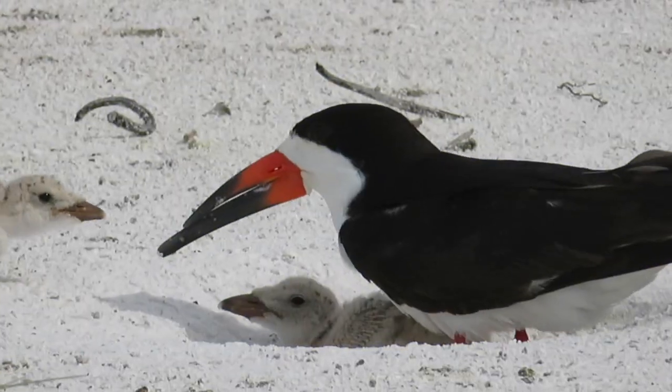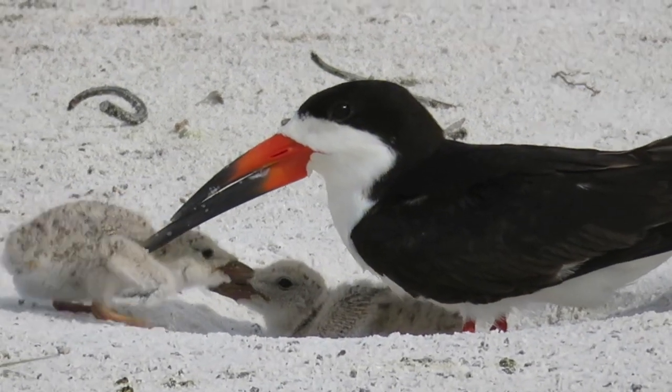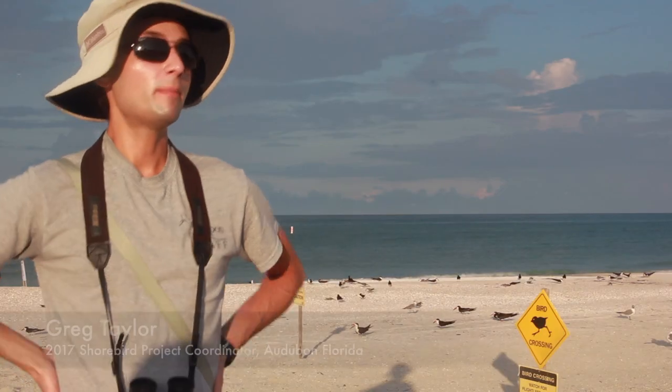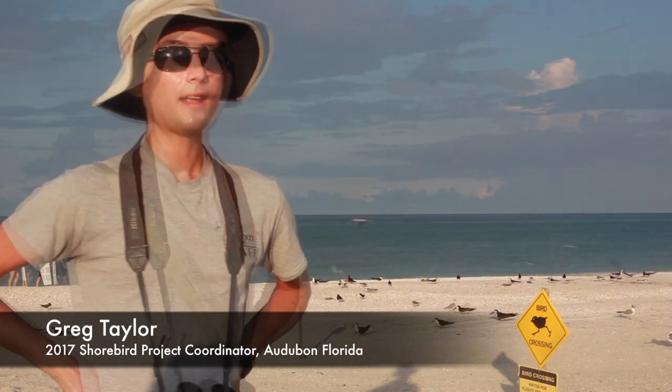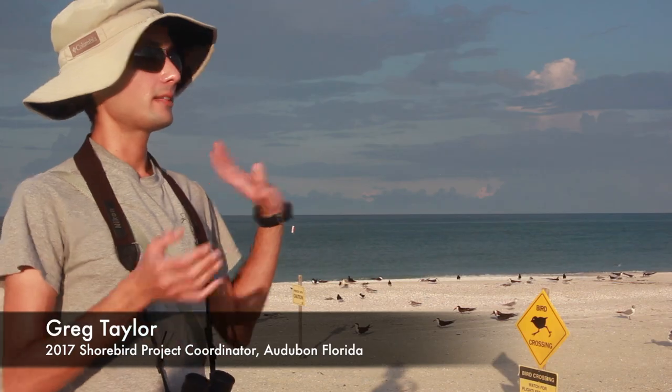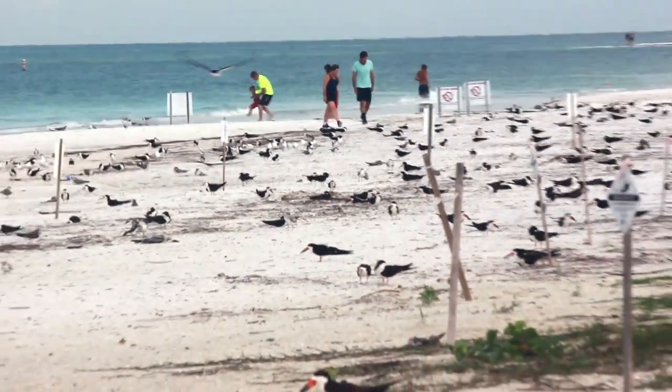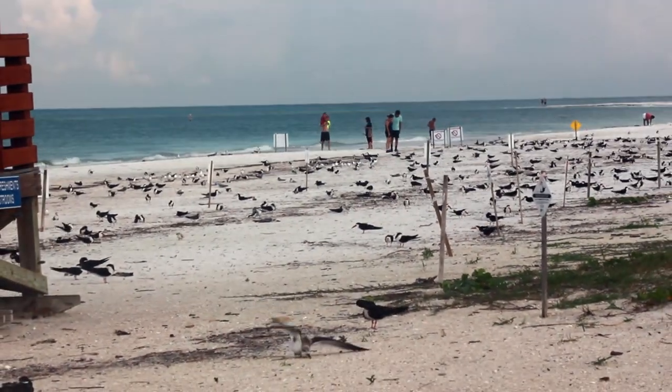So what we have here are black skimmers. Black skimmers are a state-threatened species in Florida, so we only have about 3,600 left in the state. Here are 700 adults, so this is actually the second largest breeding colony in the state of Florida, and this is 20% of their entire population.